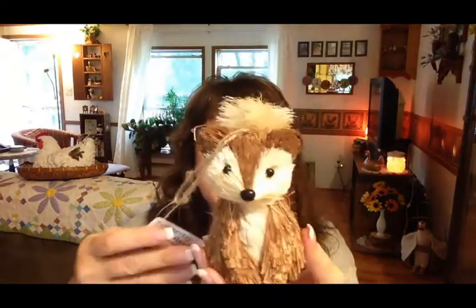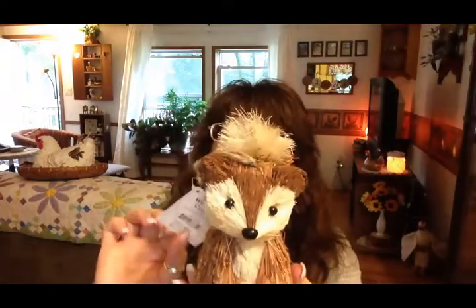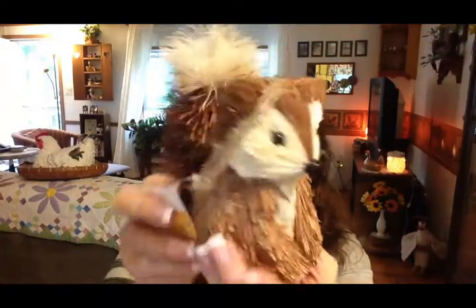Everything else I picked up at Walmart, and it's quite a lot — a lot of florals. First is the harvest woodland critter, which is a fox. I don't know why I like foxes so much since a real-life fox killed my favorite rooster a couple years ago, but I just thought he was so cute and I thought he would look really cute with those hedgehogs. He was only $3.98.